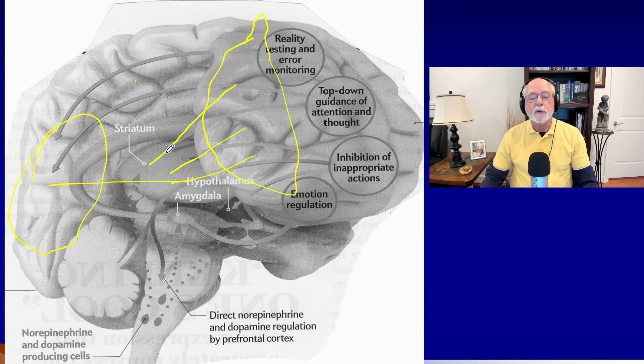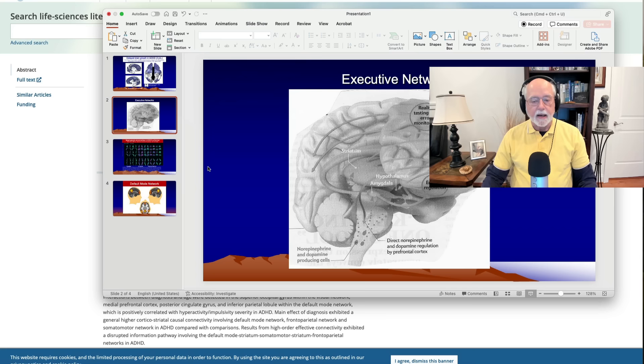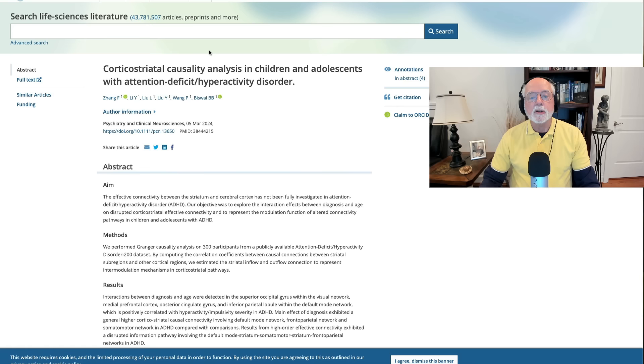So the two studies showed problems with connectivity and functionality in the brain — yet more evidence that ADHD is a neurologically based problem or disorder. Onward to our third study.